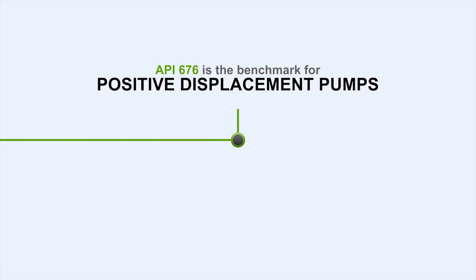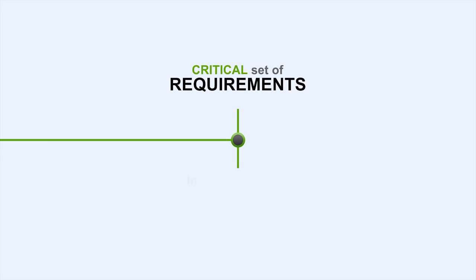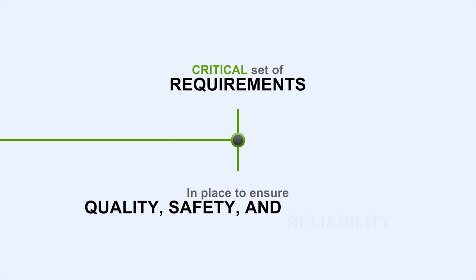The API676 standard is the benchmark for positive displacement pumps in the oil and gas and petrochemical industries, set by the American Petroleum Institute. The standards set by API676 are a critical set of requirements in place to ensure the highest quality product is delivered for the application.